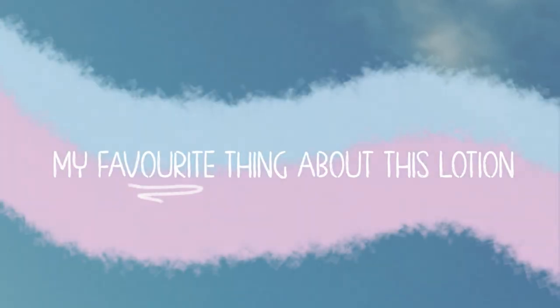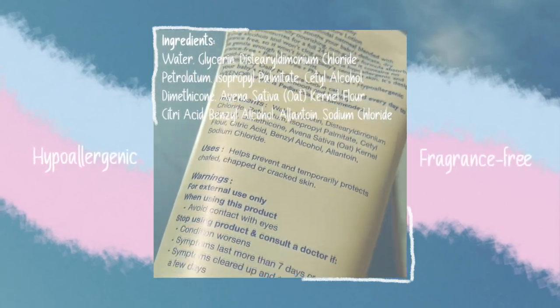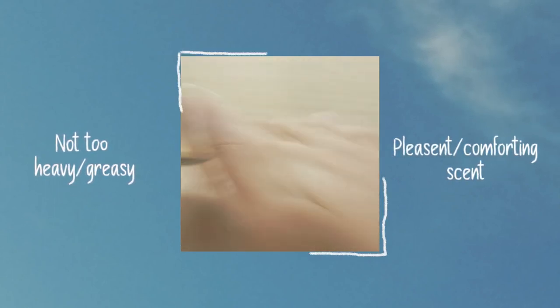The main reason why I chose this product in the first place is because it is hypoallergenic and fragrance free, as fragrances in skincare products can irritate my skin and cause breakouts easily. For me, the texture of this lotion is perfect because it does not feel too heavy or greasy. Plus, it has a very pleasant and subtle scent of oatmeal which I absolutely adore.